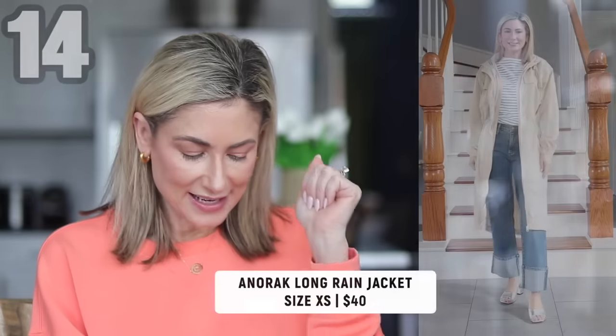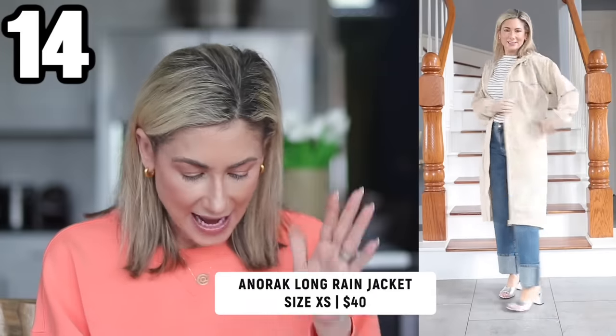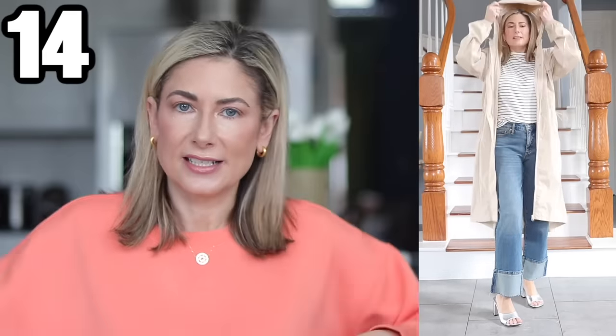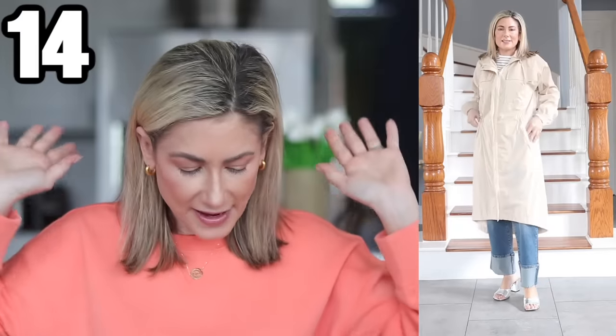Moving on to jackets and blazers — this first one honestly is a coat. It's from Scoop and they're calling it an anorak long jacket, but I'm here to tell you it's a raincoat. It comes in black and minty green but I love it in beige — it looks a bit like a raincoat trench. It has a nice drawstring at the waist, runs a little longer in the back so you don't have to worry about splashing, the fabric has a reflective quality, and the hood has a drawstring so it won't blow off. It is an essential spring piece — lightweight so you won't overheat, but because of its length it works great with dresses and dressier items.